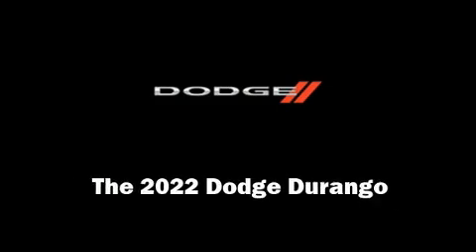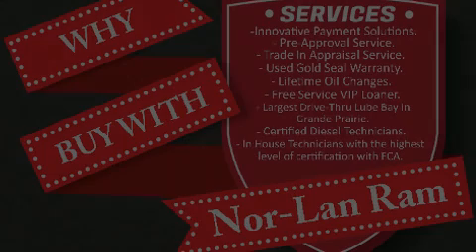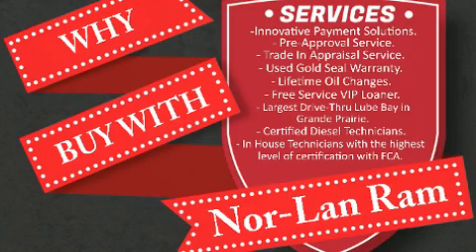Outstanding design defines the 2022 Dodge Durango. Under the hood, you'll find an 8-cylinder engine with more than 350 horsepower.